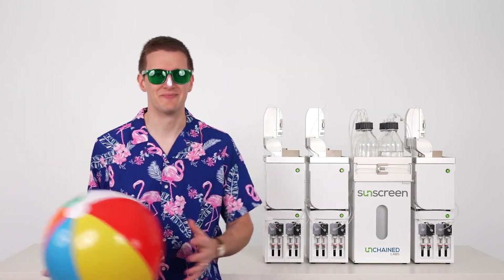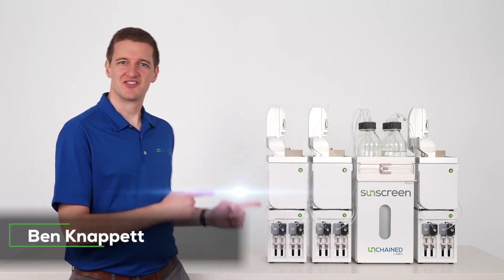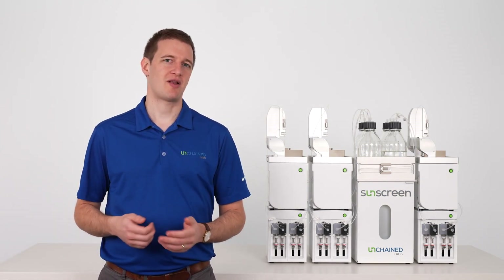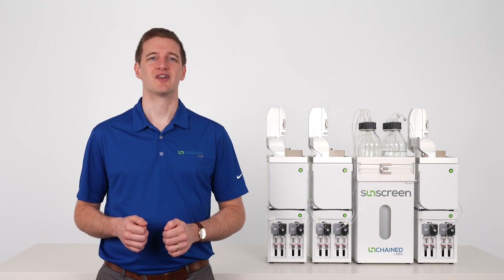I'm Ben and I'm here to talk to you about Sunscreen, the Primo LNP Formulation Screener. Sunscreen is the only automated LNP formulation screening platform that can screen up to 96 samples in under six hours, to help you quickly shine a light on your winning formulations.